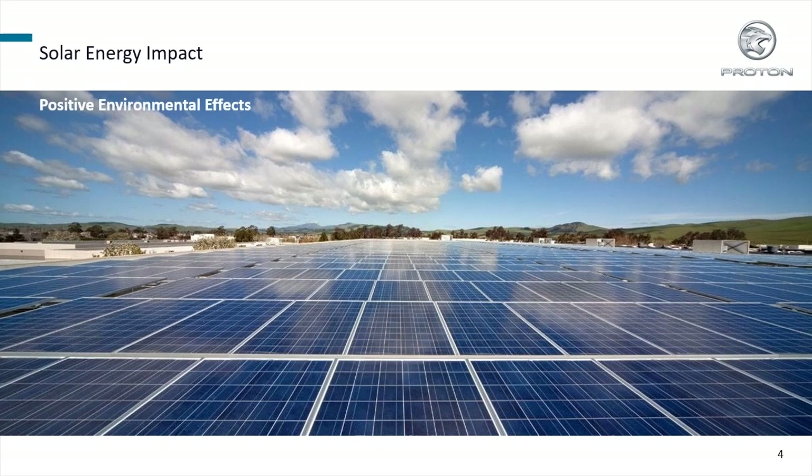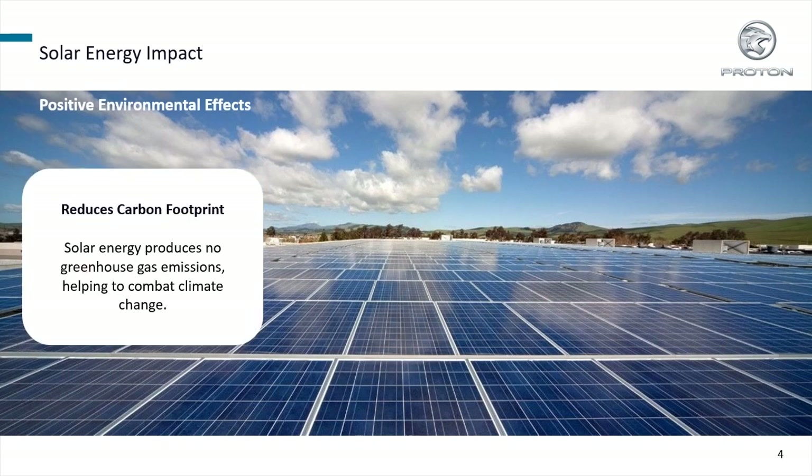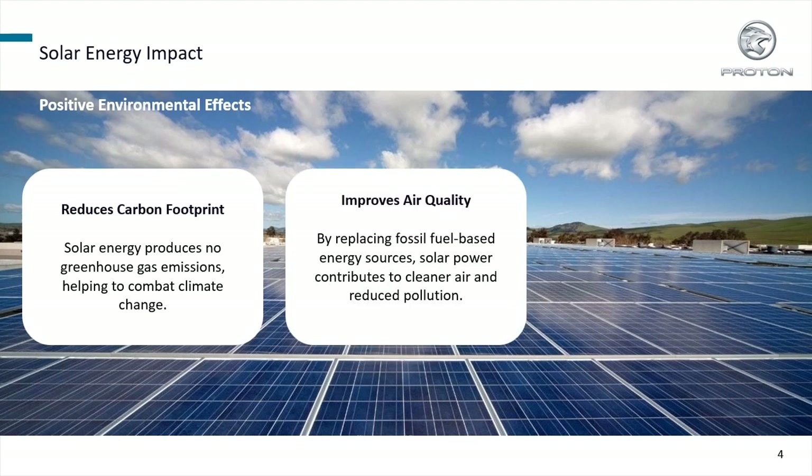Solar energy has many positive impacts. It reduces carbon footprint by producing no greenhouse gas emissions, and improves air quality by replacing fossil fuel-based energy sources.